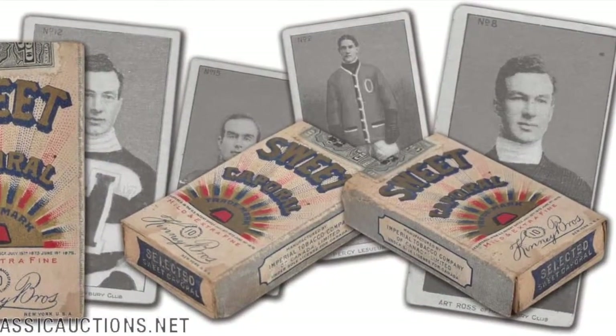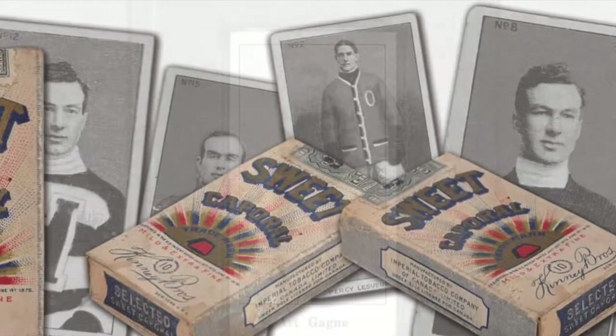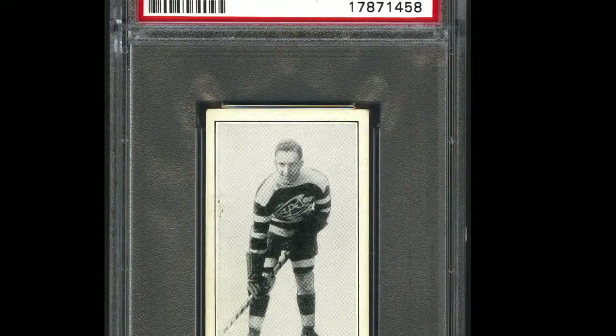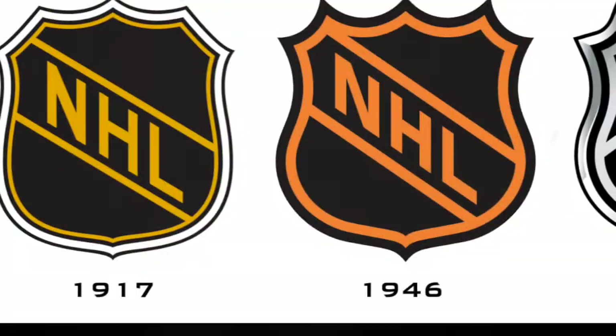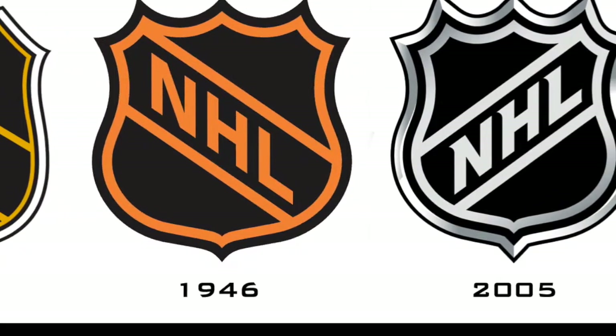The C56 set is considered to be slightly scarcer than the C55 set. With the outbreak of World War I in 1914, and as the players were enlisted to go to war, it put a strain on the NHA and we didn't see hockey cards again until 1923. The NHA eventually disbanded in 1917 and then we saw the formation of the NHL.